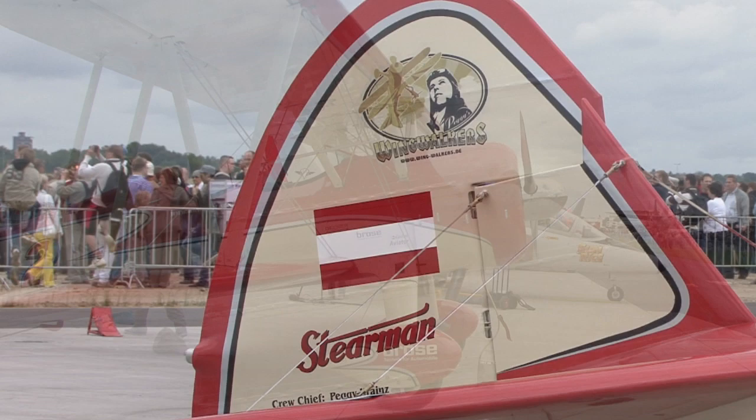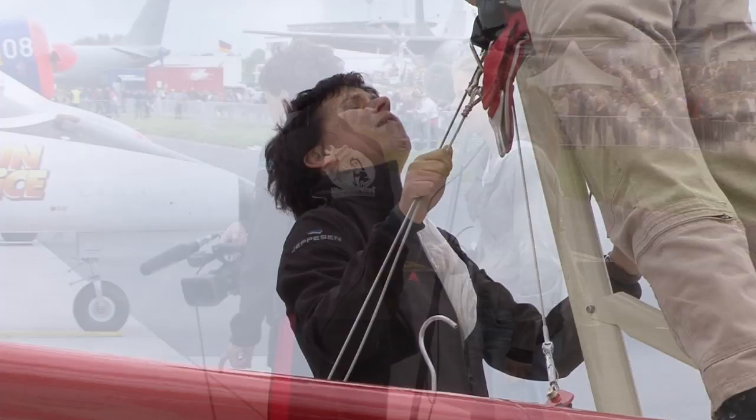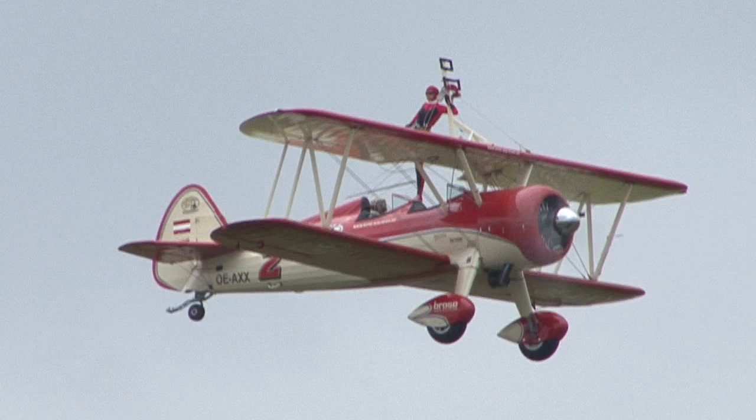This may look like a normal Boeing Stearman training aircraft, but looks can be deceiving. It has been heavily modified, most notably with the rotating rig on top of the aircraft. This allows Peggy Krines to go walkabout mid-flight while her partner, Friedrich Valentin, flies the plane from the relative comfort of the cockpit.